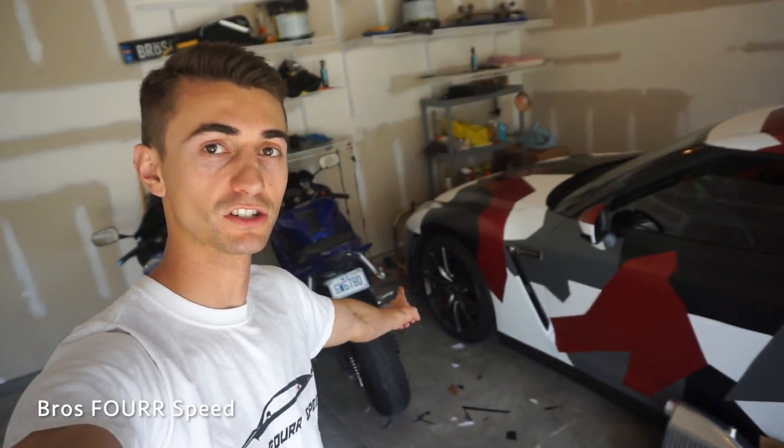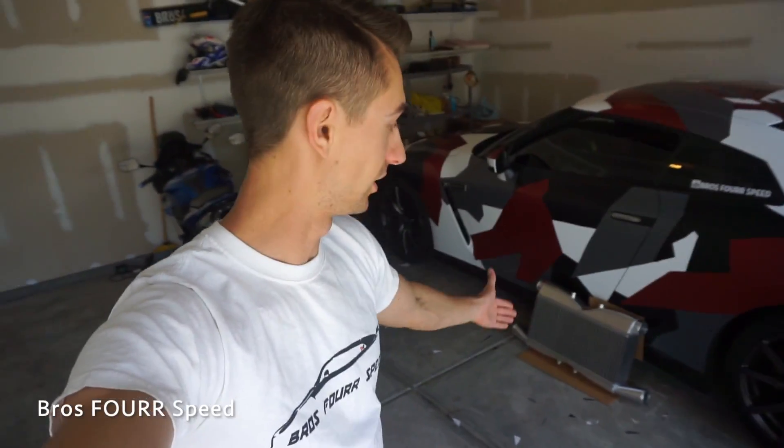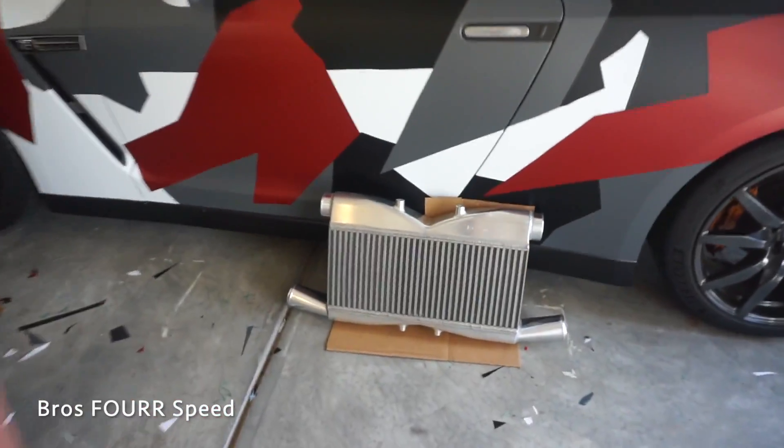Welcome back to the channel. Today's video starts in the past and continues in the present. We're comparing air intake temperature differences on the Nissan GTR with the stock intercooler versus the AAM Competition S-Line front mount intercooler. If you're looking for performance parts, check out AAM Competition — they have parts for the 350Z, 370Z, GTR, Infiniti G37, Q50, and Q60. Link is in the description below.